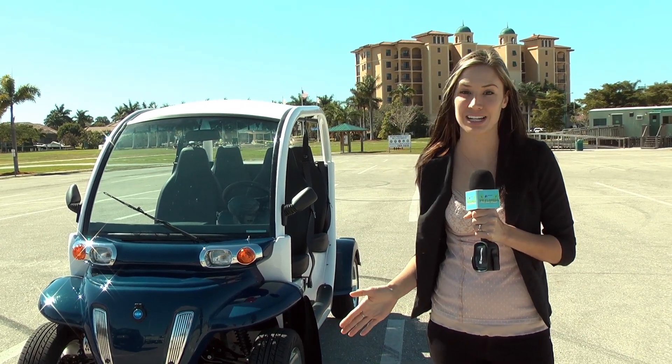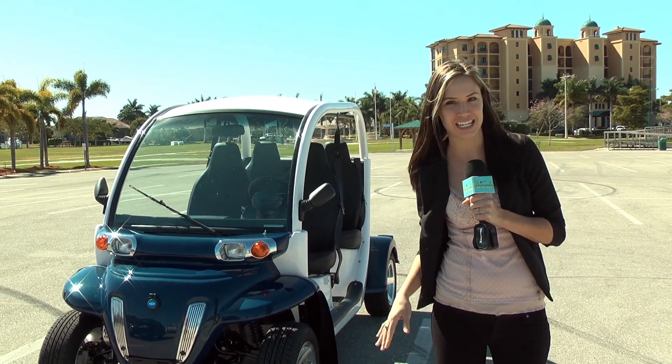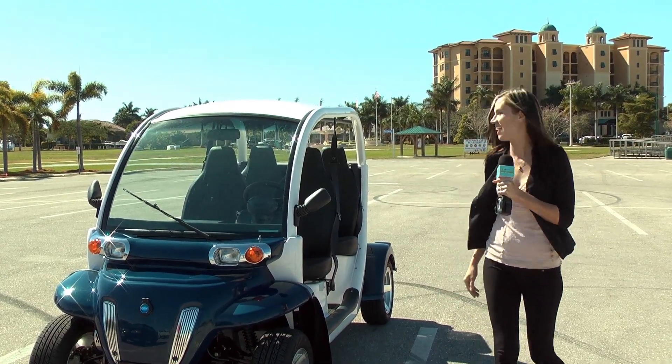GEM of Marco is going to allow me to test drive their new 2015 model today. Let's check it out.